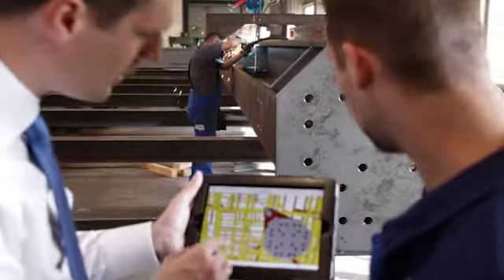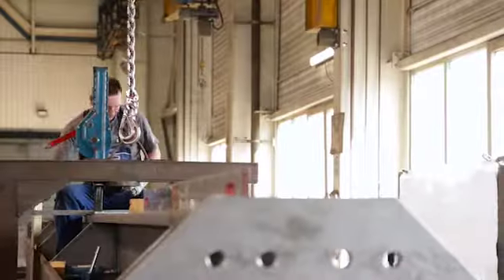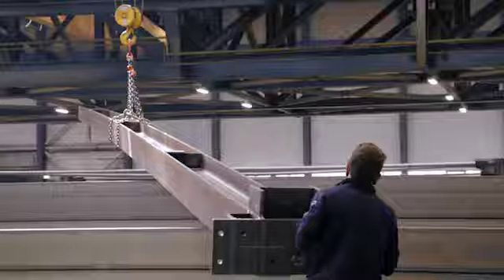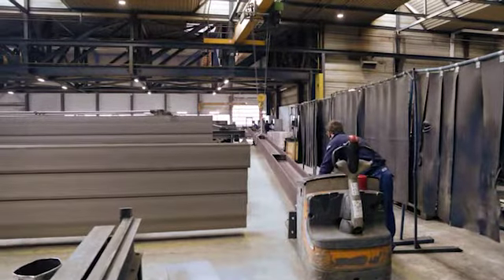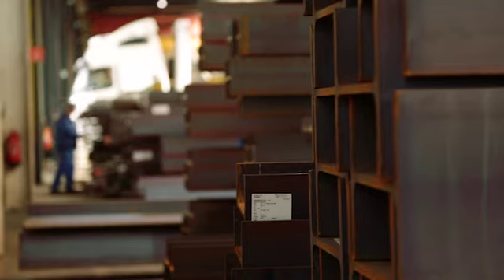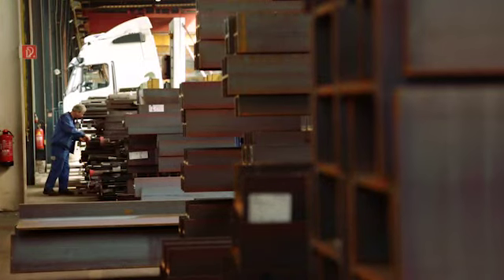We use this 3D model also for simulation. Loading very heavy and complex parts onto trucks is very difficult, and the simulation in Tecla is very helpful to place them in the right position on the trucks and to deliver them safely and quickly on site.